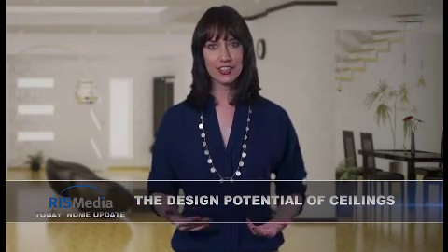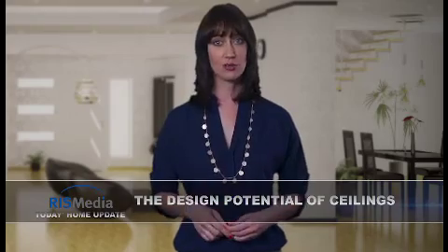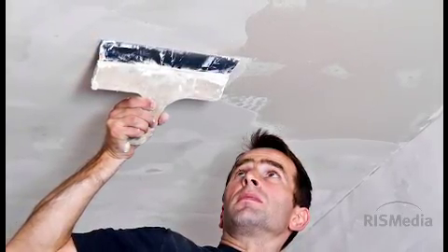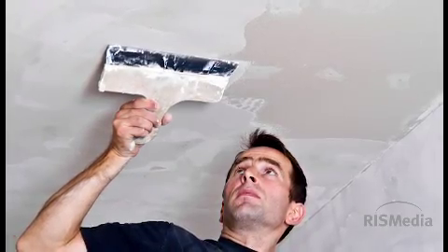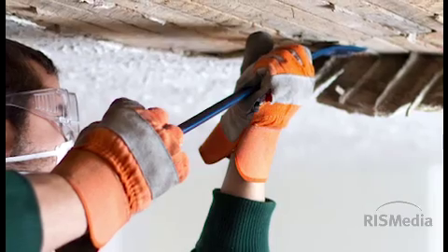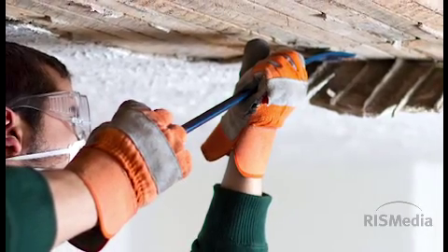Welcome to Today's Home Update. I'm Julia. Many homeowners don't consider ceilings part of their interior design, and it shows. Most are expanses of bland white paint. But savvy do-it-yourselfers are converting these blank canvases into interesting and functional design elements that accent a room's décor or disguise problems. Dana Vento, DIY expert and popular home renovation blogger, recommends these tips for tackling a ceiling project.